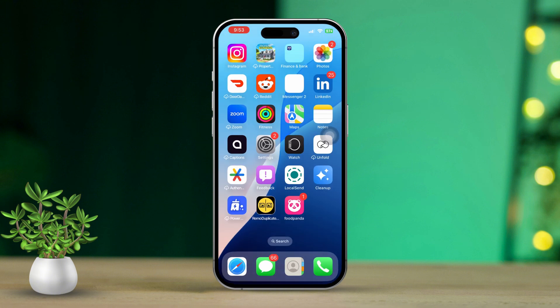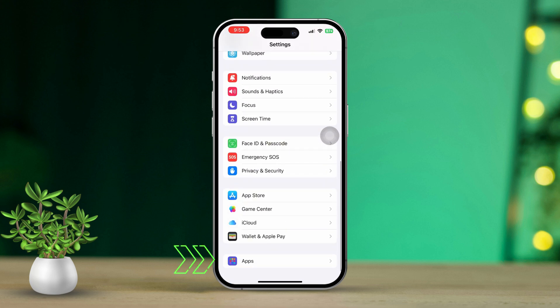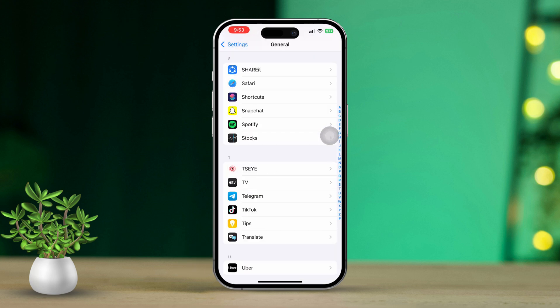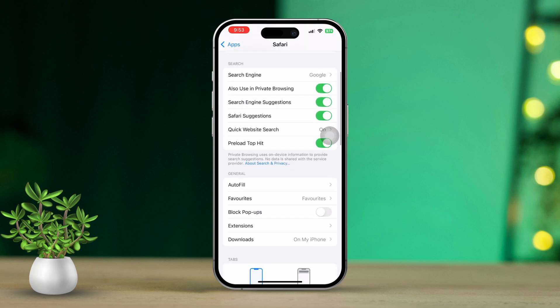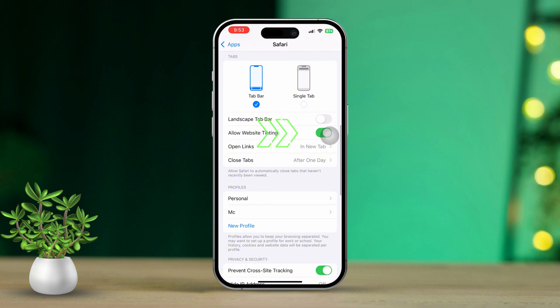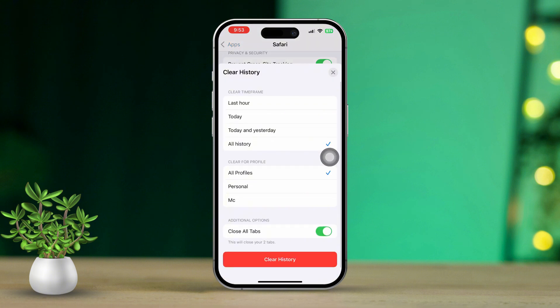Solution 2: Enable 'Allow Website Tinting' and clear Safari cache and data. Start by opening Settings on your iPhone. Then scroll down and tap on Apps. Now find the Safari browser and tap on it. After that, scroll down and turn off 'Allow Website Tinting,' then turn it back on. Next, tap 'Clear History and Website Data' and confirm your selection. This will clear out cached data that might be causing those security certificate issues.